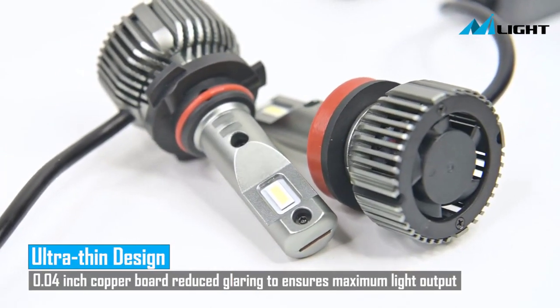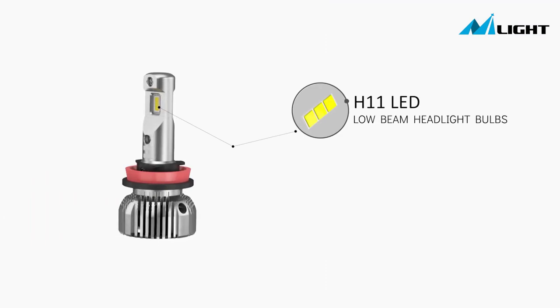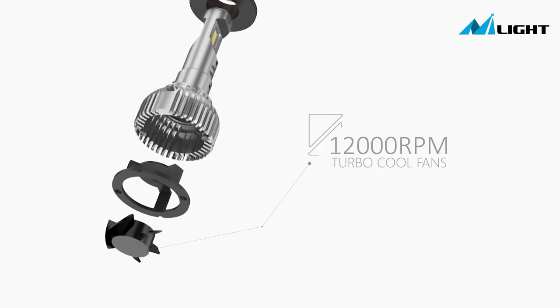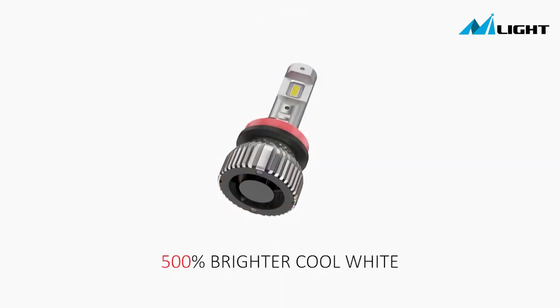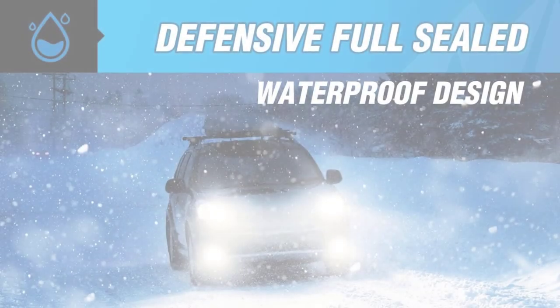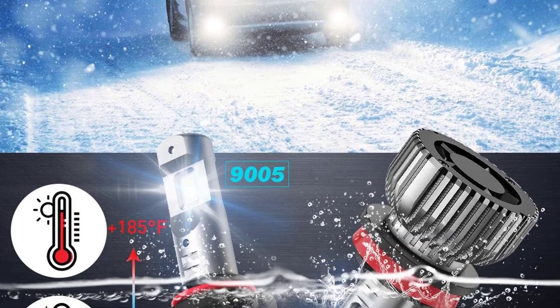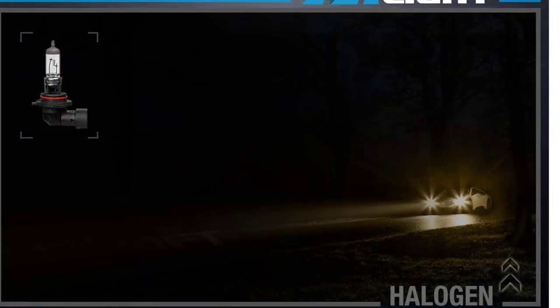The Nylight 9005-H11 LED Headlight Bulbs provide an ultra-long irradiation distance, with automotive-grade LED chips that reach up to 35W per bulb, providing a 900-feet straight-line distance. They are easy to install thanks to their plug-and-play design, and are IP67 waterproof and made with aircraft-grade aluminum, ensuring durability and optimum performance.